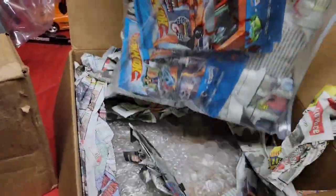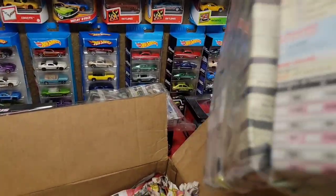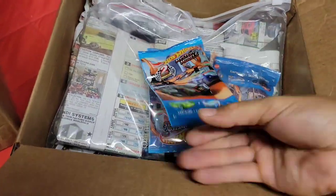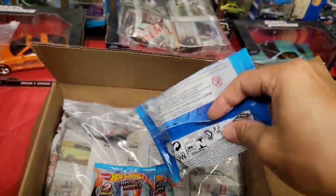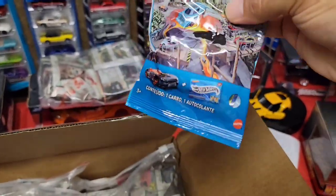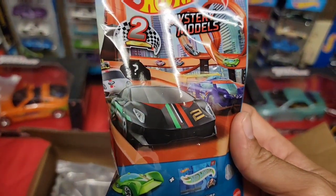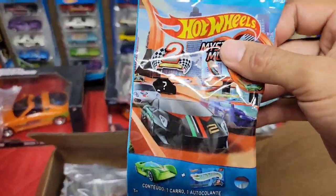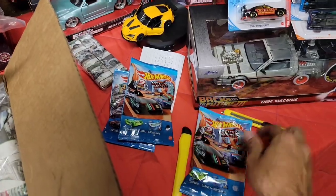Next up is a big one — says 'Mustang Hunter' on it. These are the new ones — we got the new wave of Mystery Models! We've got number one, the Mini Cooper — I gave mine away so I'm glad to get this back in my collection. Number two is the Lamborghini. Number three is the Porsche — I just got that one so I'm not going to open those two, but I will open up the Lamborghini.